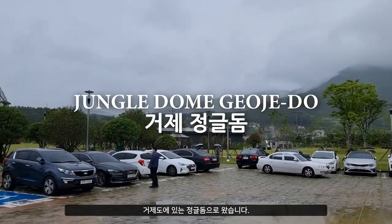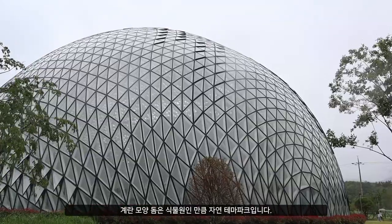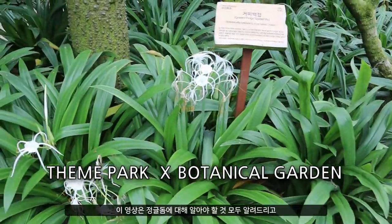We are in Kojado to see the largest botanical garden in Korea, the Jungle Dome. This massive half-submerged egg-shaped dome made of triangular glass is as much a nature theme park as it is a botanical garden. I'm going to tell you all you need to know about this place, including some things that the ordinary non-architectural person may miss. I hope you enjoy the video.